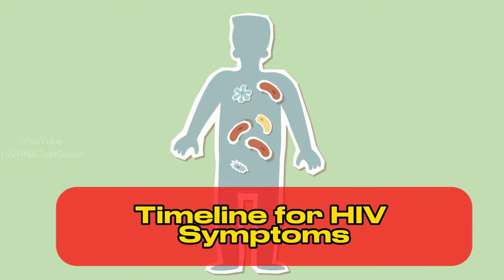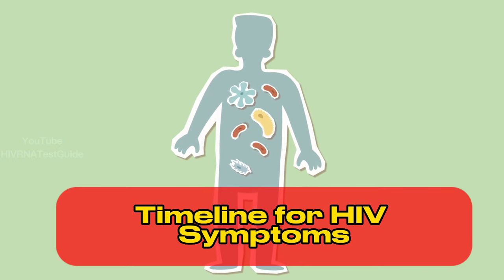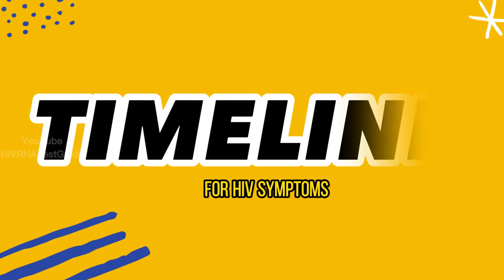In this video, we'll explore the timeline for HIV symptoms, what factors can affect when symptoms appear, and what steps you can take if you think you may have been exposed to the virus.